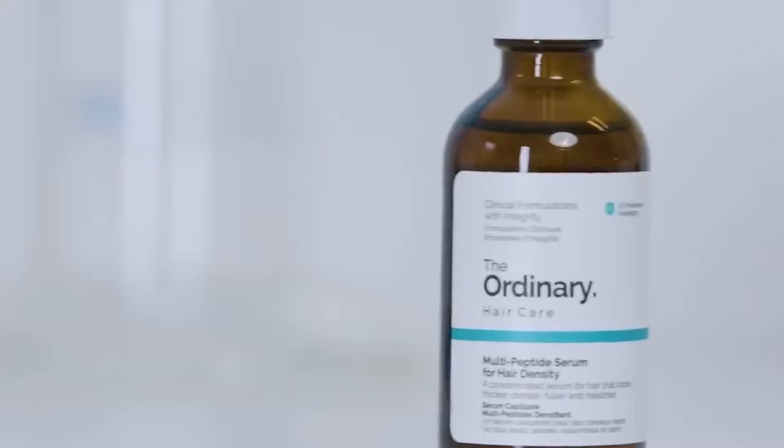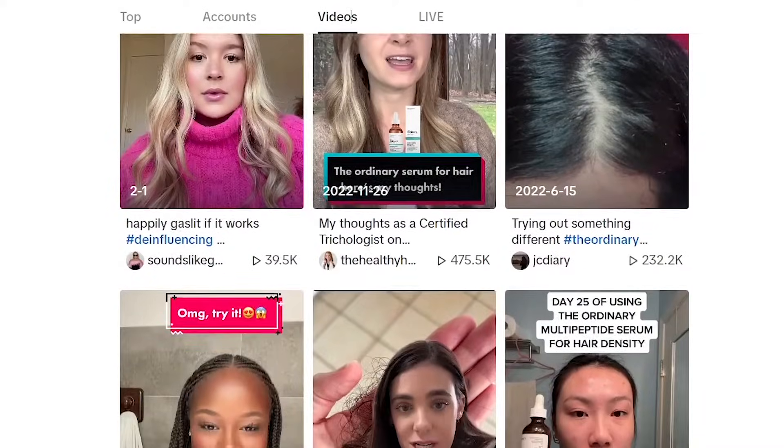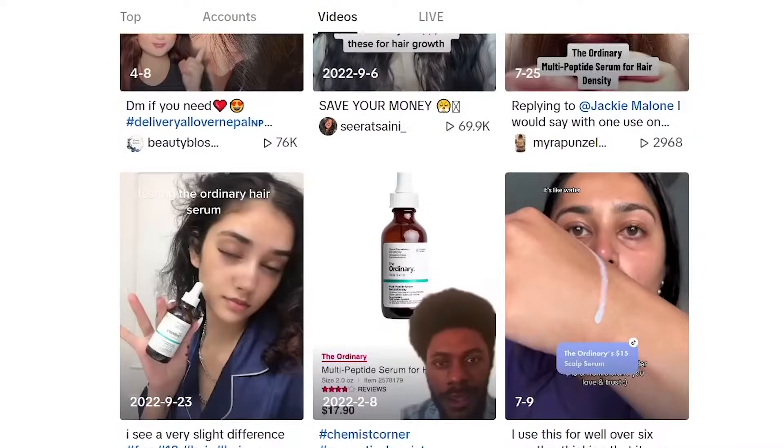The Ordinary Multi-Peptide Hair Serum for hair density. It's a concentrated serum said to promote thicker, fuller, and healthier hair, and it seems like TikTokers can't get enough of this product. But what exactly is in this lightweight serum that helps you grow thicker and fuller hair? Why is it different from the hundreds of other hair growing products out there? How do you use it to get the full benefits? And most importantly, does it even work? In this video, we will be exploring all of that, so stay with me until the end.